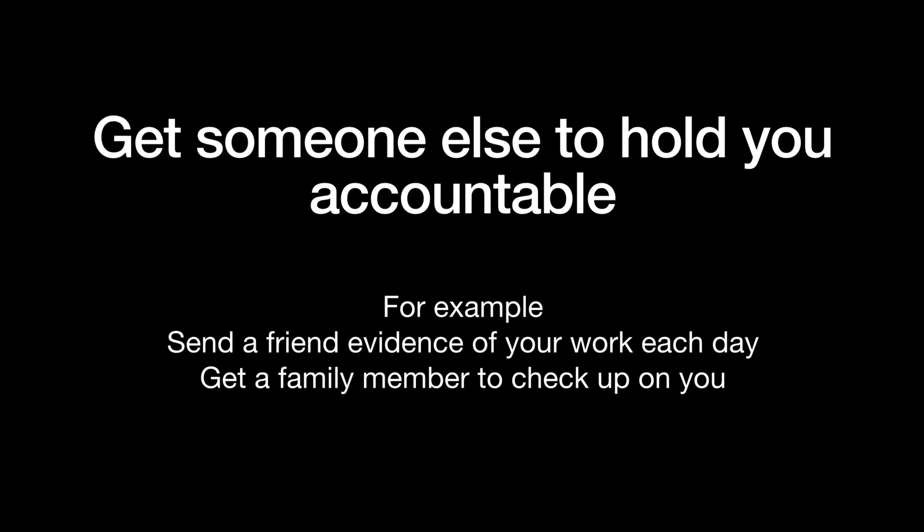Another thing you could do is get someone else to hold you accountable. Maybe that's one of your parents saying at the end of the day, oh did you do X, Y, and Z? Or get one of your friends to ask, have you finished that past paper? And then send them pictures to prove that you actually did do it — you can't just say yeah I did when you didn't.